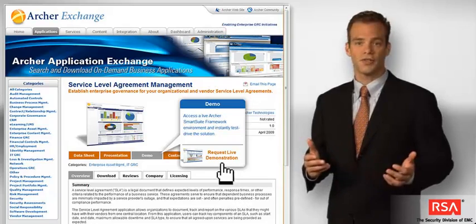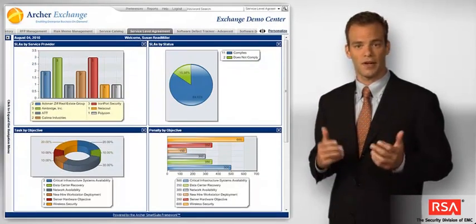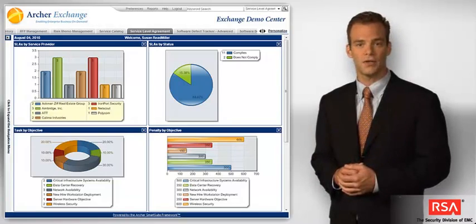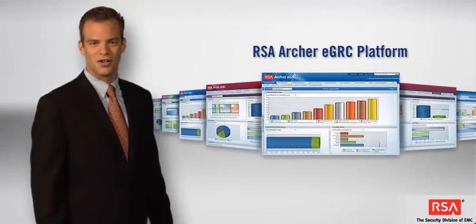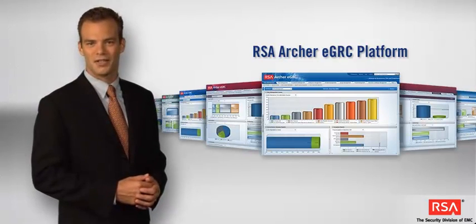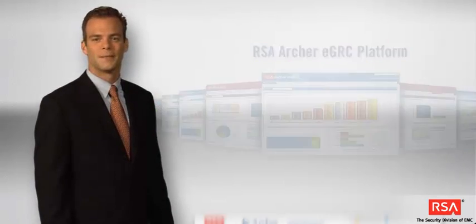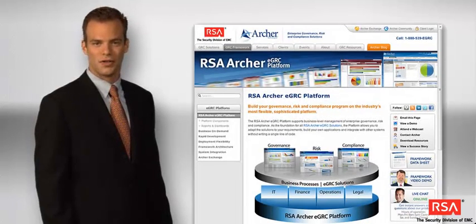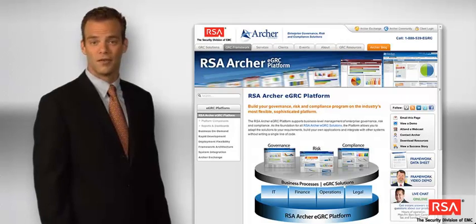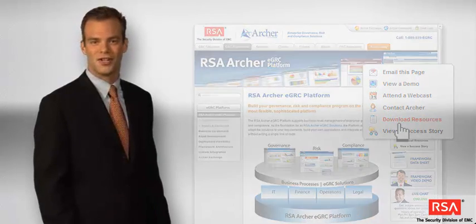All applications in the Exchange undergo stringent certification testing to ensure that they provide the quality, performance, and ease of use that you require. With the RSA Archer EGRC platform, you too can build your governance, risk, and compliance program on the industry's most flexible, versatile, and powerful GRC platform. Thank you for taking a moment to learn about the RSA Archer EGRC platform. For more information, contact us to request a live demonstration or download the platform datasheet.